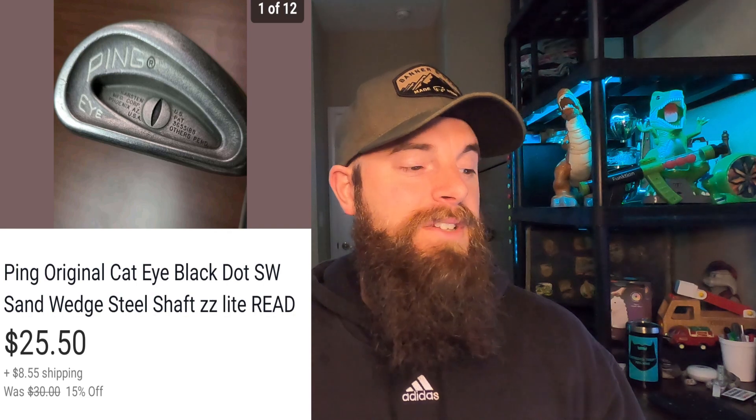This Ping Original Cateye Black Dot sand wedge went for $25.50 and the buyer paid shipping — sold pretty fast. I have $3 in this. It's called the Black Dot because there's black in the middle; you must put that dot color in your listing because it's super important and dictates how much the club is worth. This went pretty high for $25 — I usually sell these for about $15.99, but a sand wedge in really good condition gives you a little more money than a regular 6 or 7 iron.